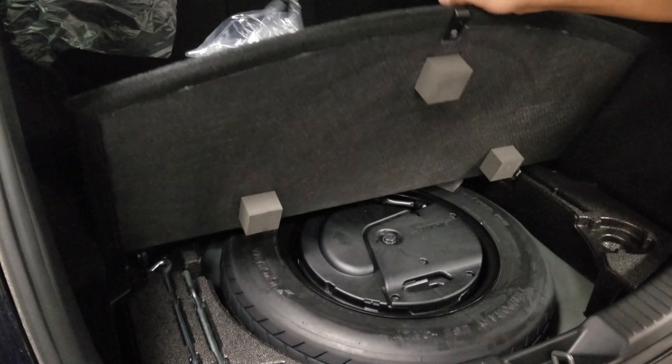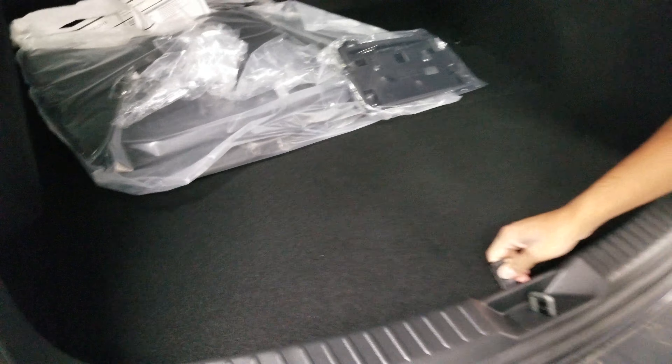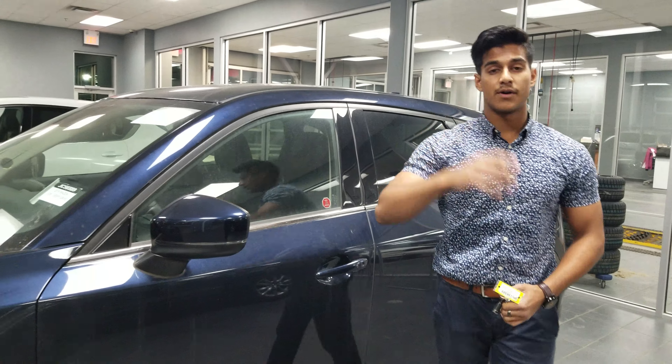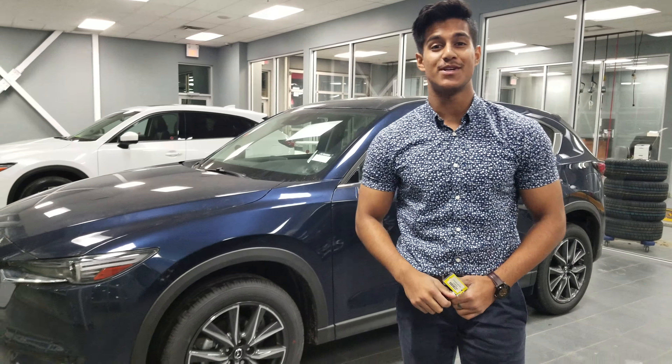Down here you're going to have your jack and spare tire, along with your Bose subwoofer and some storage on both sides. Give me a call back here at 780-986-9665 and let me know when you can make it down.